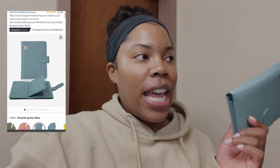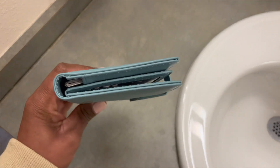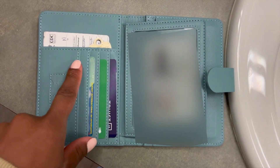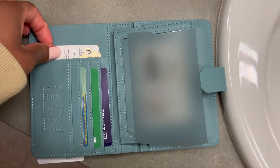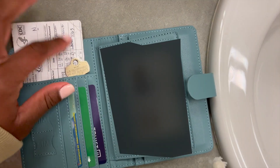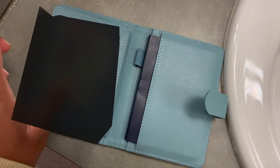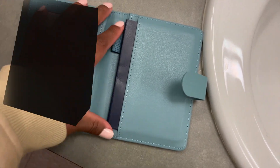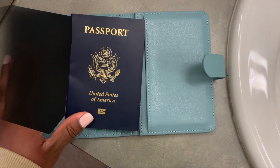As I was ending this video I realized I forgot one item — this wallet slash passport book. You can put your passport in here along with different cards and ticket information. It comes in different colors and it's pretty big. It has four different card slots, two slots for SIM cards, space for a key, and a slot for important cards like a COVID card. On the back there's another ID slot and a passport slot.